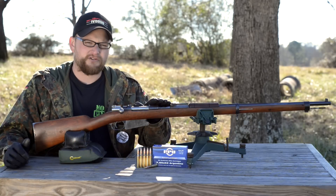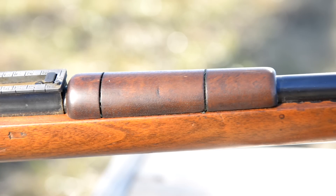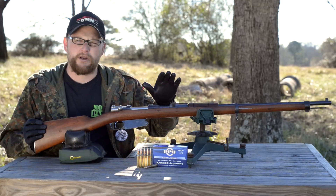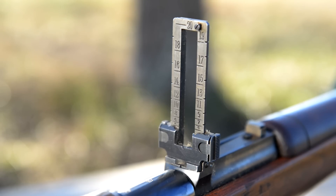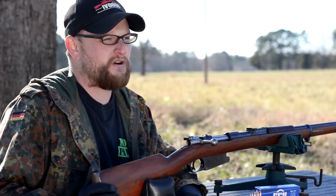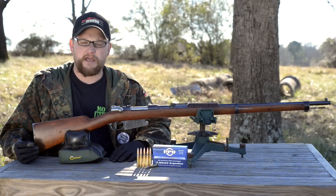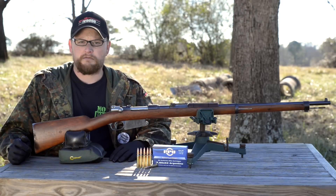This particular example is a second-year production, produced in 1892. It has the wooden handguard on top of the action, which they omitted later in production, but the first three or four years of production all have the little wooden handguard on top. It has adjustable tangent sights and fires the 7.65 by 53 millimeter Argentine — basically a Spitzer style bullet running at around 2,100 to 2,200 feet per second, utilizing a .311 diameter projectile. Pretty typical fare for the day.